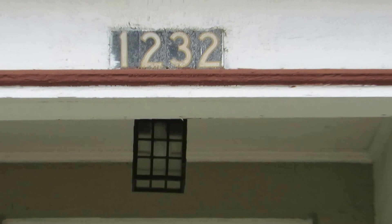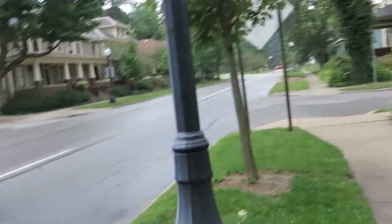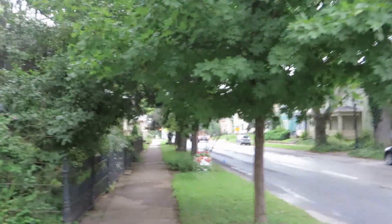Welcome to 1232 West Jefferson Boulevard. We are on Jefferson — it's rained a little bit today, so the traffic's a little louder because the street's wet. That's Sweeney Park right there, the tennis courts and all of that. It's a beautiful, big brick house, beautiful street. We're in West Central — Parkview Fields just right down the street. Right downtown.